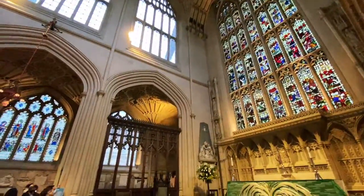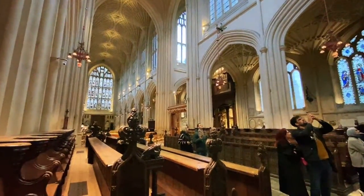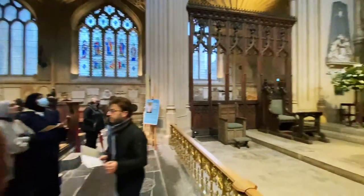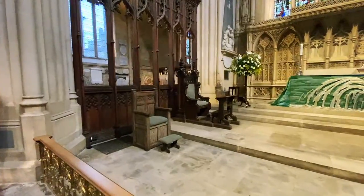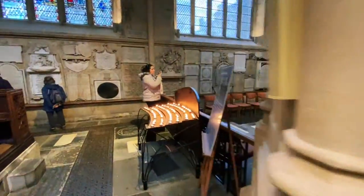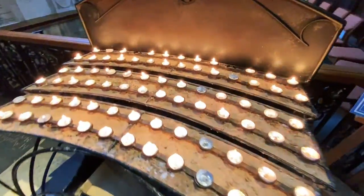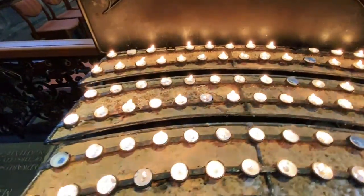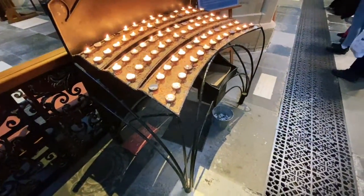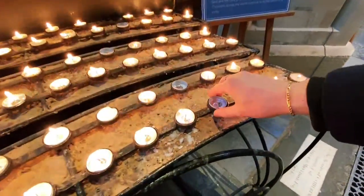Kay says there always seems to be music when you enter a church. Yeah, I hired an organist to just follow me around — it's my own personal organist. It's part of the Urbanist family.